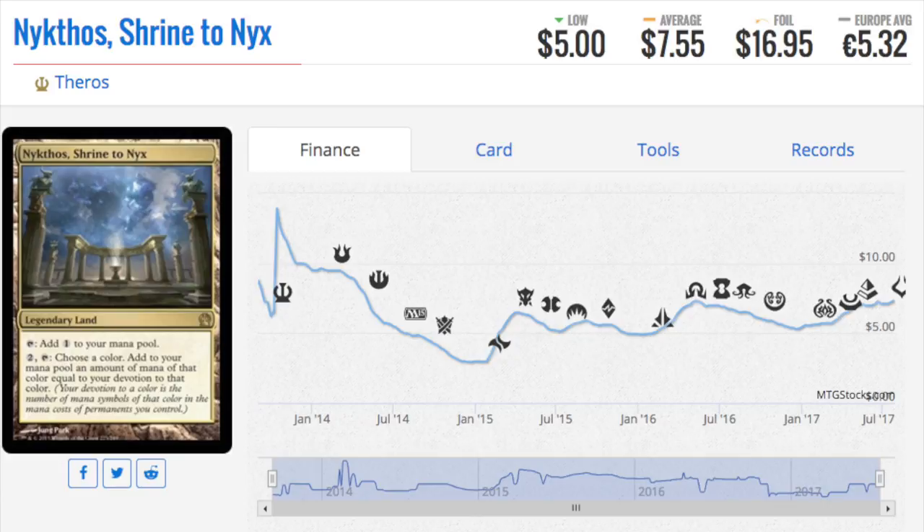Next, Nykthos, Shrine to Nyx. It's been some time since we talked about this card and it is trending up — a very, very good land in EDH. Anytime you have a legendary land in EDH, it is worth looking at. I am a little concerned about the supply. Ever since Return to Ravnica, the supply of Magic cards has been exceedingly high, and that's not beneficial if you're speculating. As an EDH card, as a one-of, it's great. Unless you're playing five colors or a more balanced four colors, this will be in pretty much every single deck. It is that good and I do love it that much.